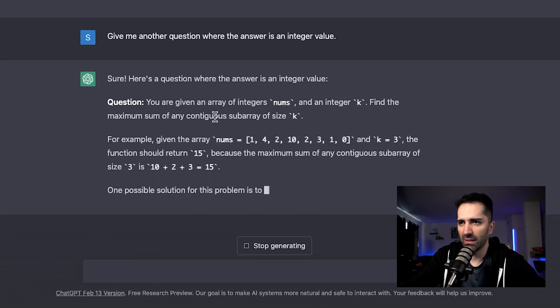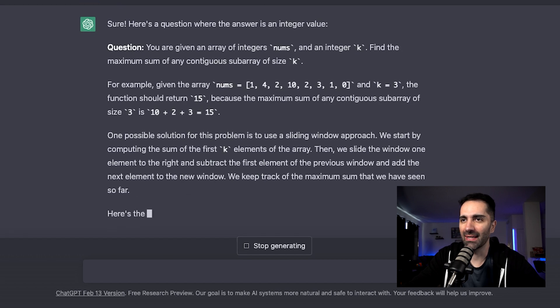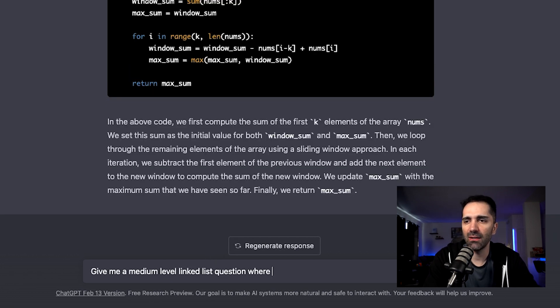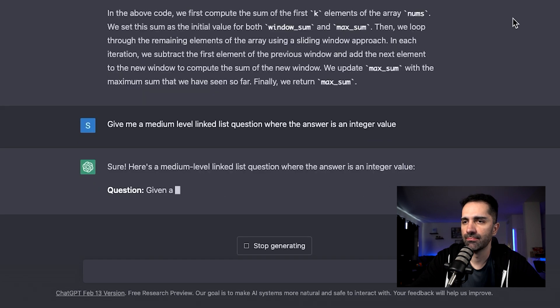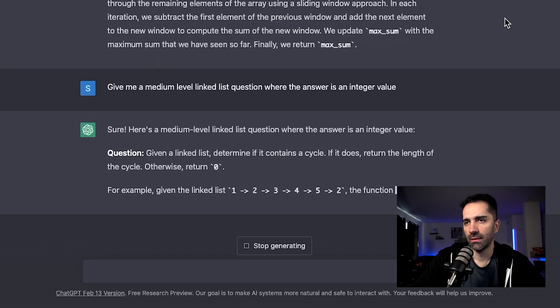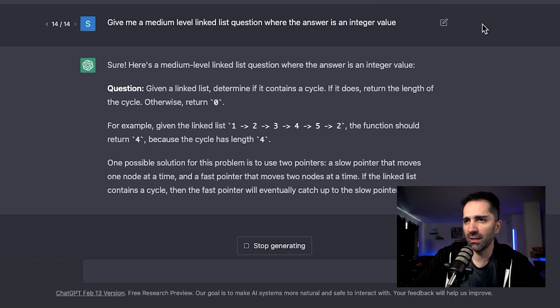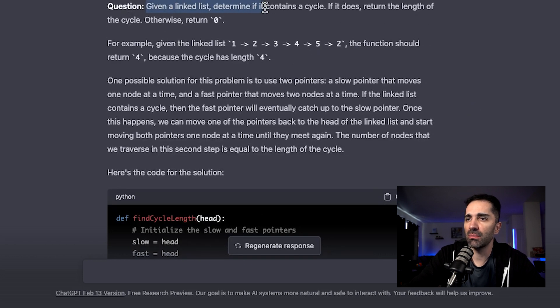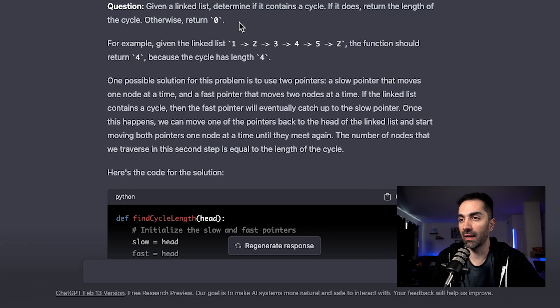It gives me an array of integers problem — that's not a linked list problem, so I have to specify. I try again: give me a medium level linked list question where the answer is an integer value. The question it gives me: given a linked list, determine if it contains a cycle; if it does, return the length of the cycle, otherwise return zero. I really like this problem. For example, given the linked list 1→2→3→4→5→2, the function should return four because the cycle has a length of four.